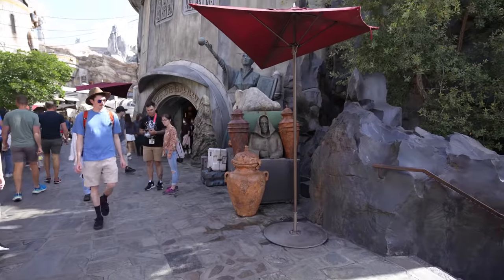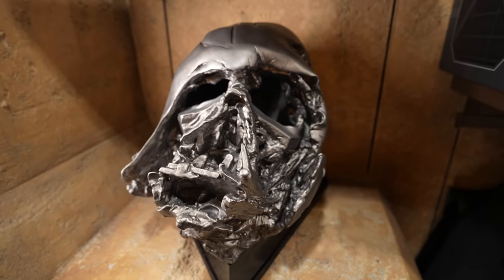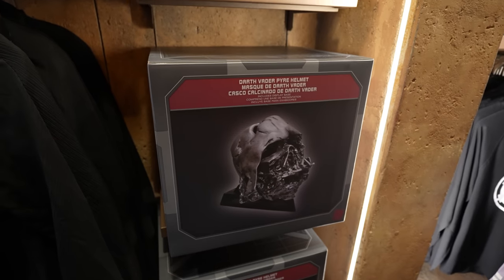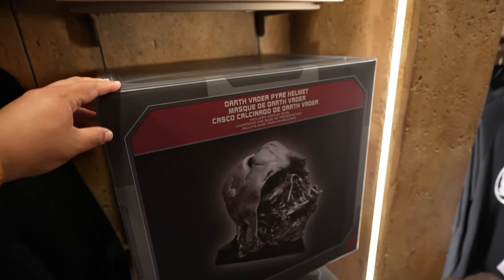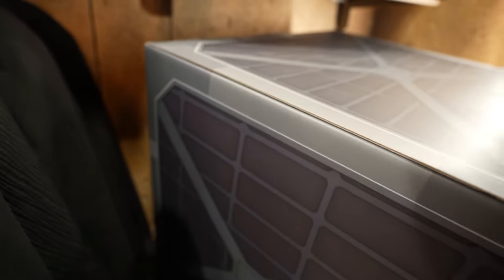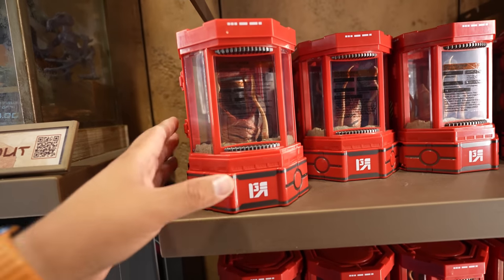Last time I came to Disney I noticed they weren't allowing people to hold lightsabers anymore and were limiting capacity inside Doc Ondars. I'm curious to see if that's still the case. I'm not seeing a long line out front, which is good. Inside, there's this statue of Darth Vader's melted helmet — it is cool, look how big the box is. It's the Darth Vader Pyre Helmet and it retails for $350.